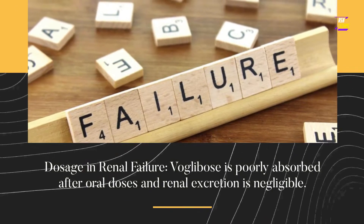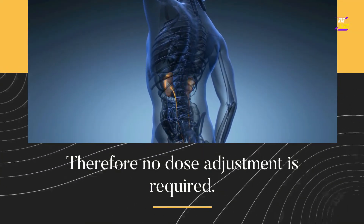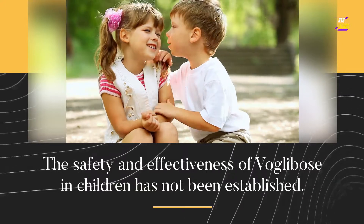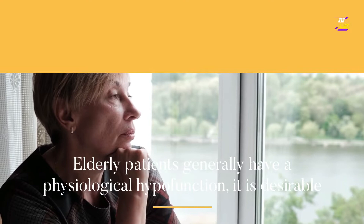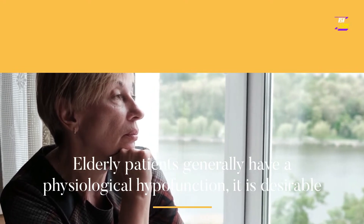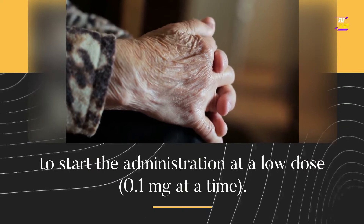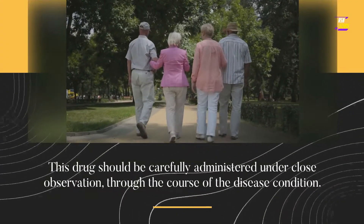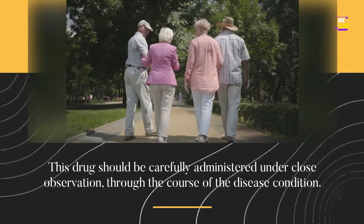Dosage in renal failure: VoGlobos is poorly absorbed after oral doses and renal excretion is negligible; therefore no dose adjustment is required. The safety and effectiveness of VoGlobos in children has not been established. Elderly patients generally have a physiological hypofunction; it is desirable to start administration at a low dose of 0.1 mg at a time. This drug should be carefully administered under close observation through the course of the disease condition.